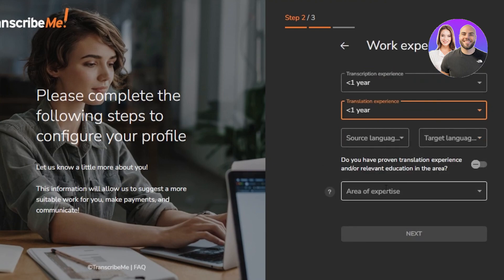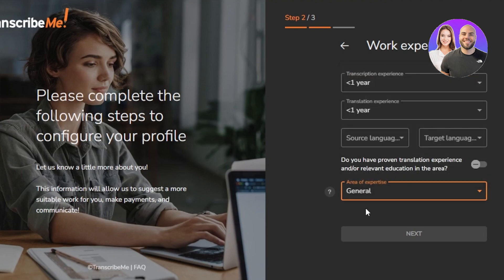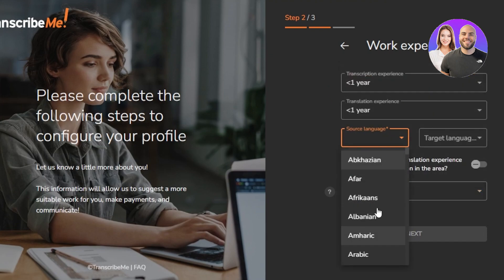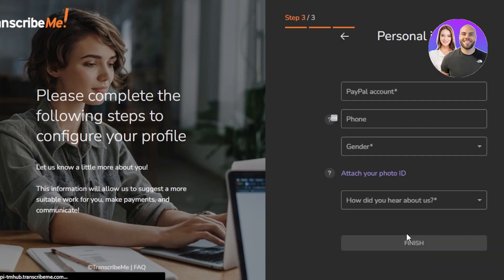Translation experience — you can just add any of these. For work experience, you're going to go with General. You don't need to go for legal and stuff like that; you can just go with General to get started. Select your source language, and then your target language — the language which you will be transcribing into. Then click on Next. This is where you add your personal info, such as your PayPal account to get paid, and attach your photo ID. Then click Finish and your account is ready.